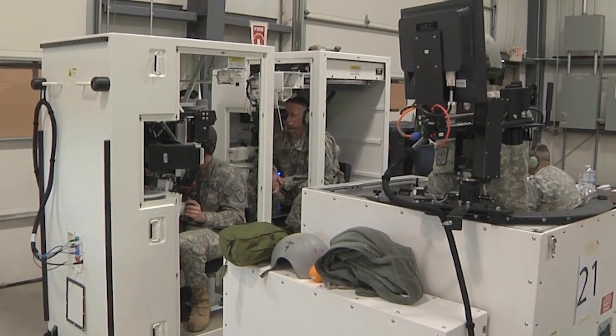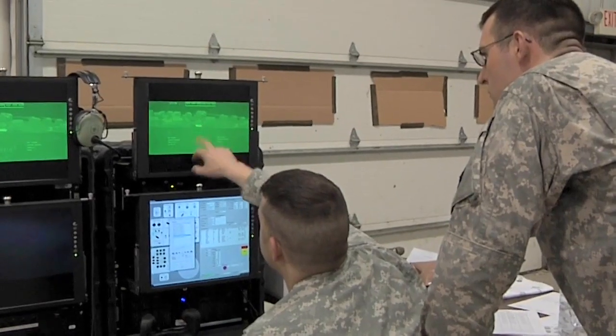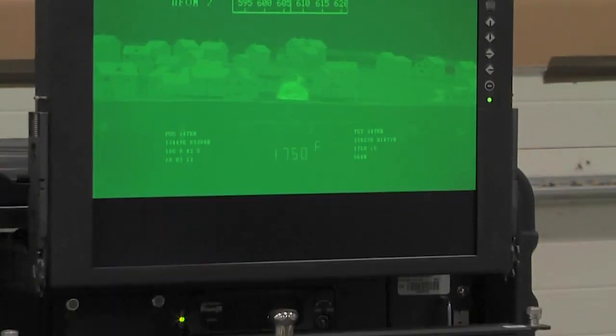Soldiers of the 1st Battalion, 145th Armored Regiment undergo extensive training in preparation to operate and eventually fire these tanks.